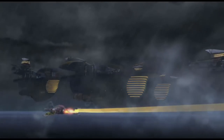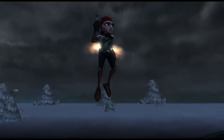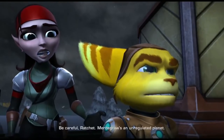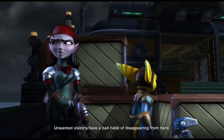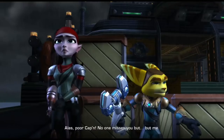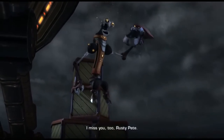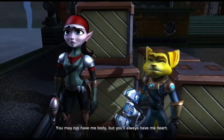Ratchet and Clank: The Quest for Booty is the second Ratchet and Clank Future game. It only got an official physical release in Japan and PAL territories, and that physical copy is going up in price. To be honest, it feels more like an expansion — it's probably three to four hours at most. If you want to get it on the cheap, definitely download it.